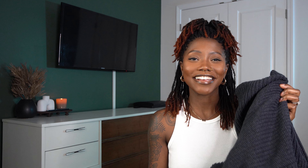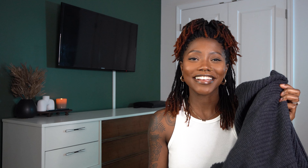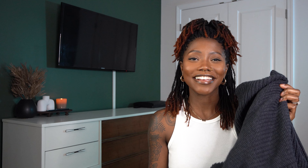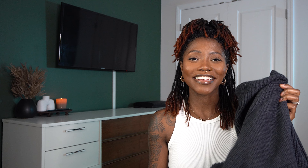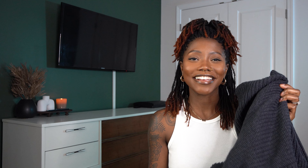Next is a two-piece gray lounge set — the Double Line Short Set in heather gray, size small. This is probably my least favorite item of the haul because it just didn't fit right. The top had potential with the cutout and square neck but kept falling off. The bottoms fit around the waist but were ill-fitting everywhere else. It is stretchy, and I'd suggest sizing down, but it just didn't work for me. I give this a 6.5 out of 10.